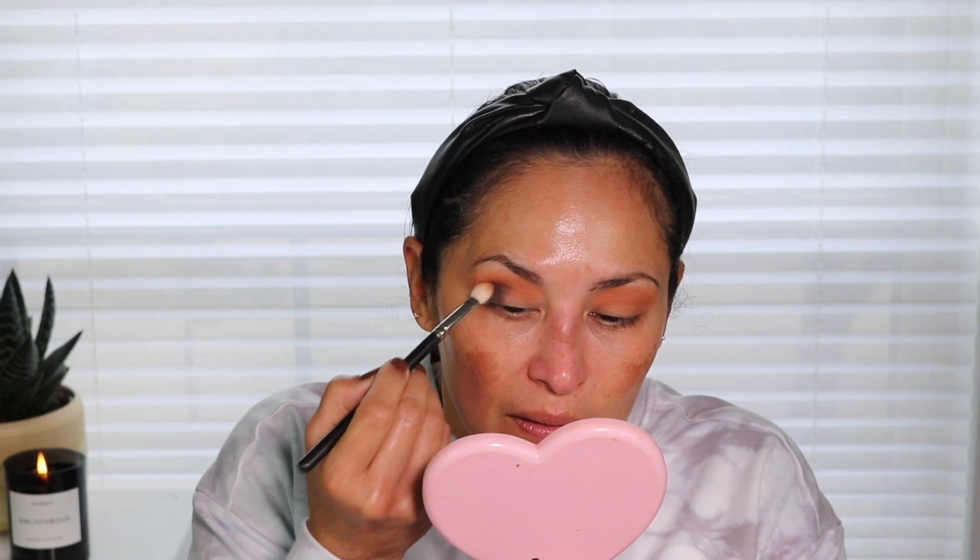I'm going to try the MAC 217 with a little bit of that product because I want to blend it out a little bit better. That little bitty brush is depositing the product nicely, but I want it more blended out. So if you guys aren't into coffee, you might want to try that chai tea drink — it was good.